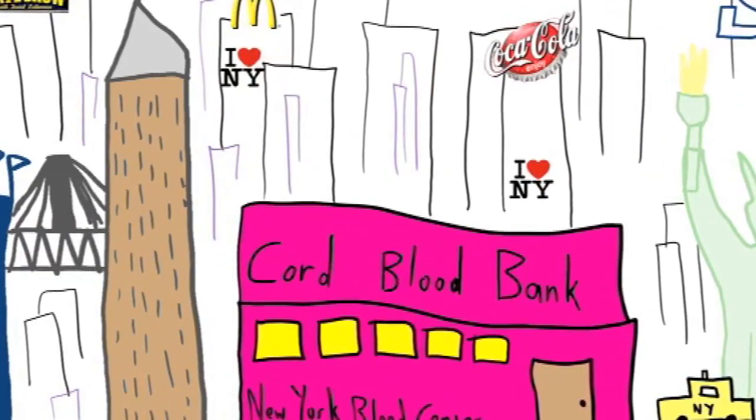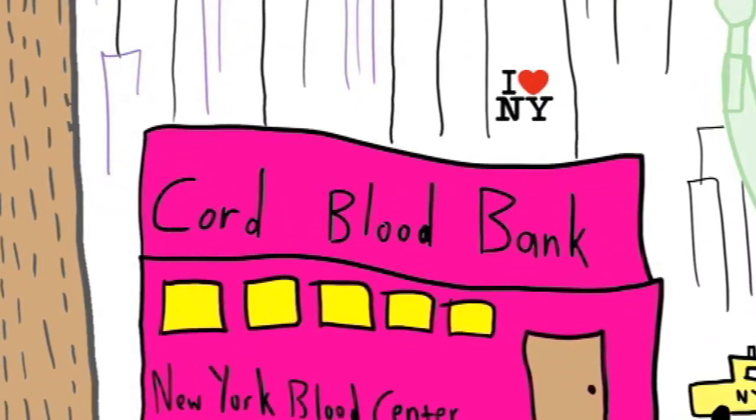His cord blood bank is located in New York and he currently has over 60,000 cord blood units that he's processed. It's amazing how he's turned what was a waste product into something that can actually save lives — it's just an incredible thing he's brought to the rest of the world.